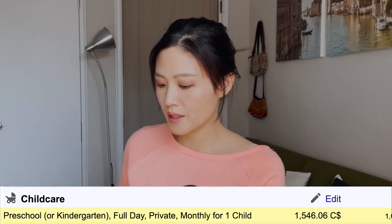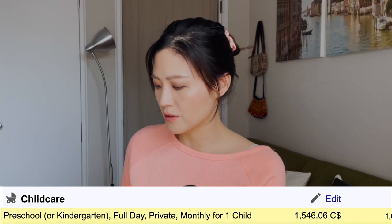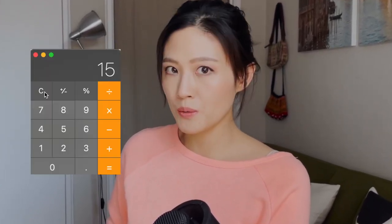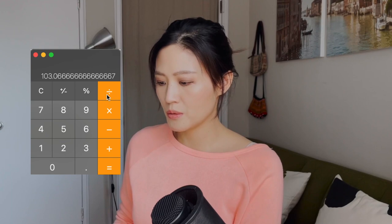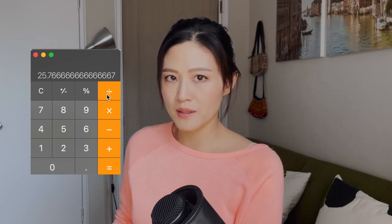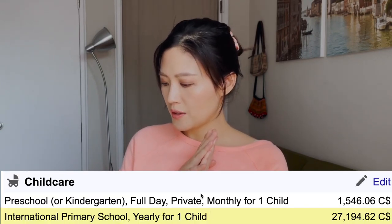For childcare: preschool or kindergarten, full day, private, monthly for one child is $1,500. That's as much as rent for a studio apartment. For context, if you earn the Ontario minimum wage of $15.50 per hour working in customer service, you'd need to work 103 hours — or about 26 hours a week as a part-time job — just to cover private preschool for one child.